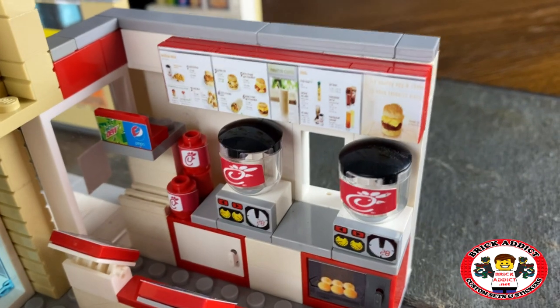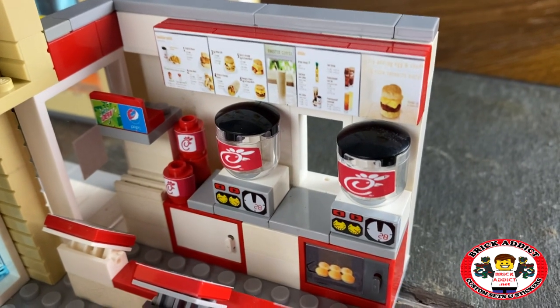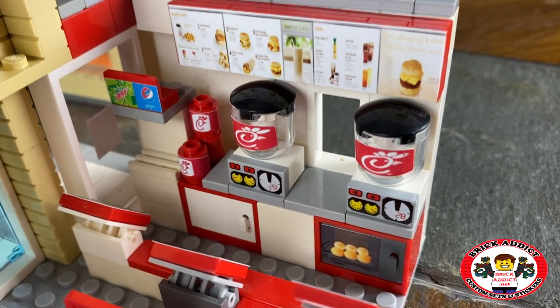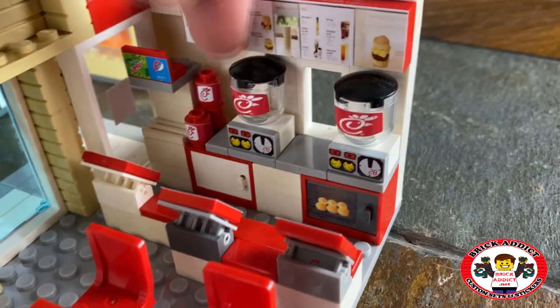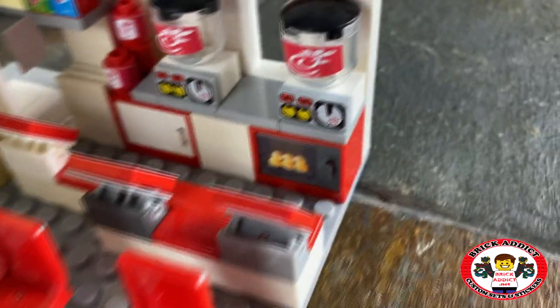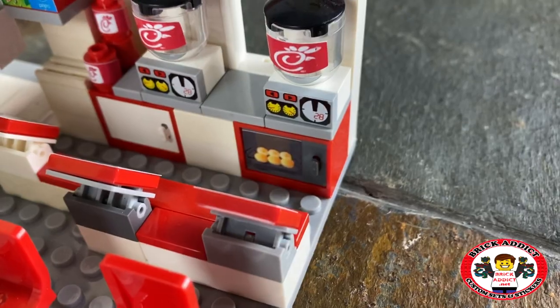On the inside, you've got a detailed menu board. You've got a drink station over there to the left with Mountain Dew and Pepsi. A couple stacks of cups. And of course, your lemonade and water dispensers. And then down there, you've got a place where they're cooking the bread.